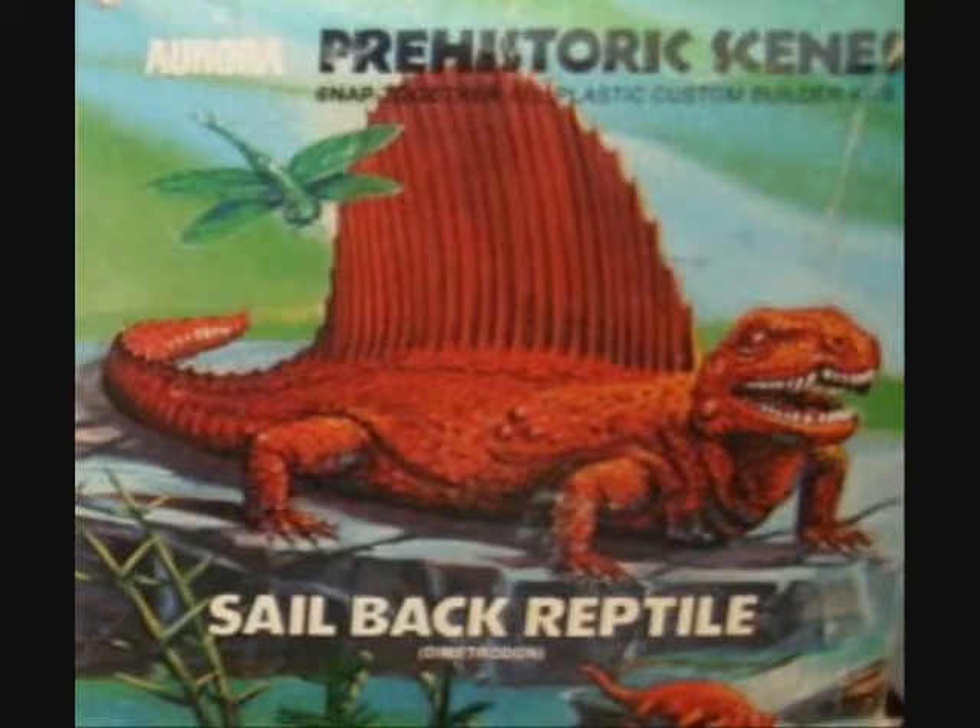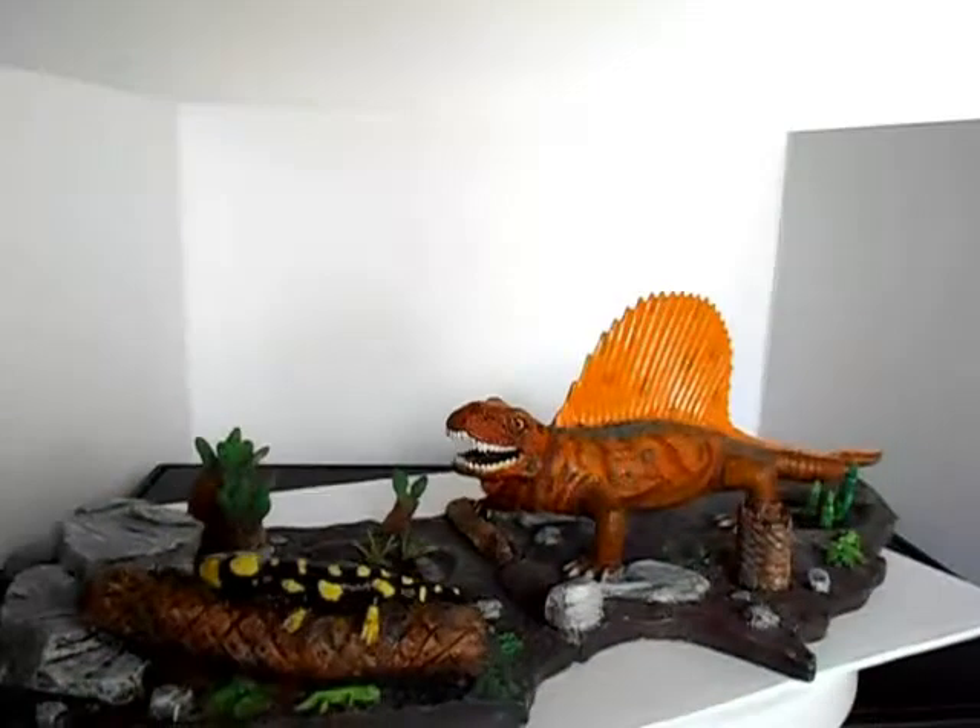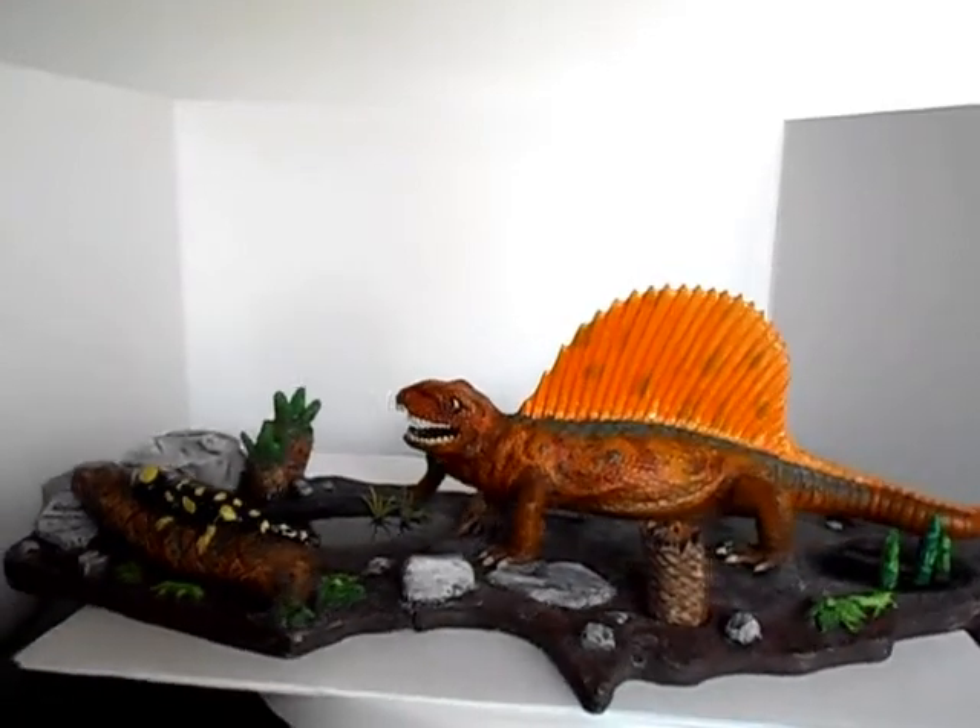Dimetrodon, top predator of the Triassic period. Here with a custom base from Jurassic Arts.